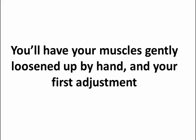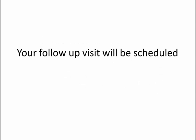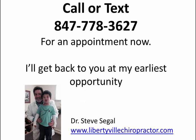If we're both comfortable with what's going on, you'll have your muscles gently loosened up by hand and your first adjustment. We'll go over quick, easy, and common sense things to do that will positively change your life until our next visit and beyond. Your follow-up visit will be scheduled. If this common sense biomechanical approach makes sense for you, your family, co-workers, or friends, call or text 847-778-3627 for an appointment. I'll get back to you at my earliest opportunity. Thank you.